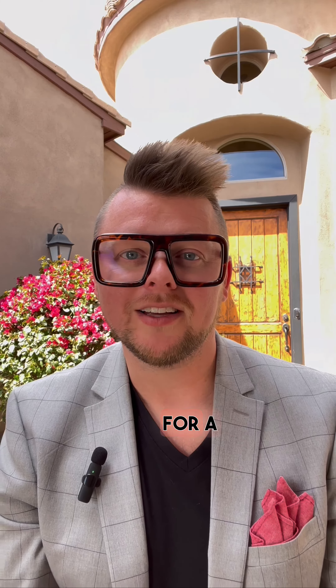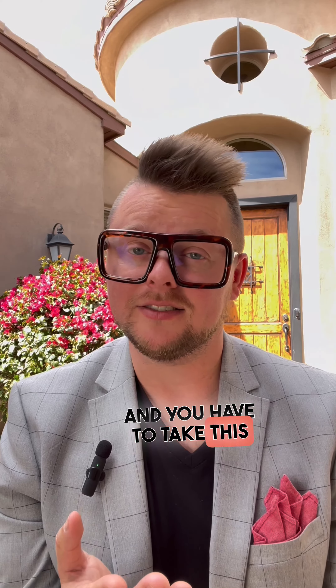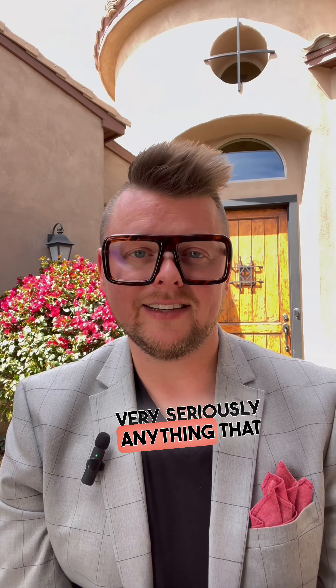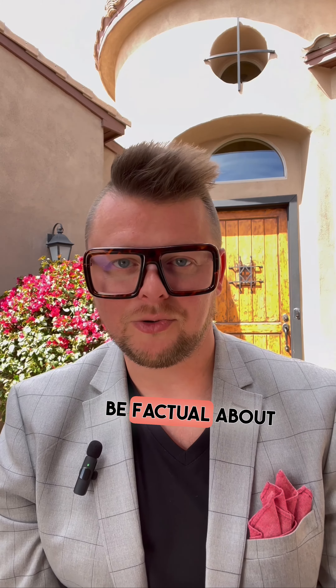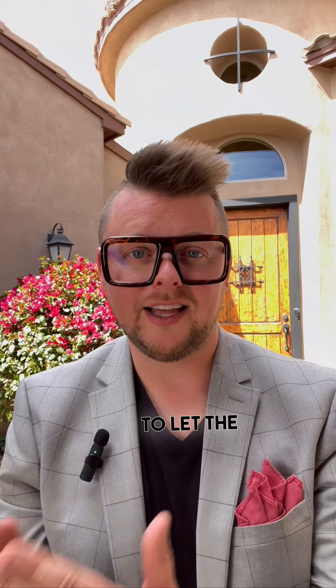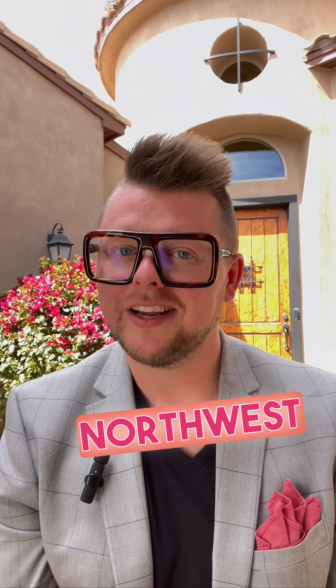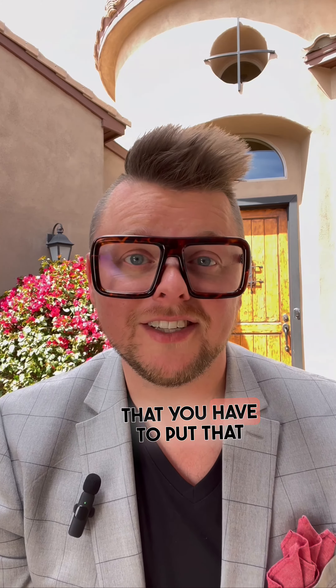So a seller property disclosure — for a seller, this is your opportunity, and you have to take this very seriously. Anything that you know to be wrong with this house, anything that you know to be factual about your house, you need to disclose to let the buyer know: hey, this is what you're buying from me. You have to disclose it. If it's something bad like, oh yeah, I know the foundation in the northwest corner of the house is bad, you have to disclose that. You have to put that in the spuds.